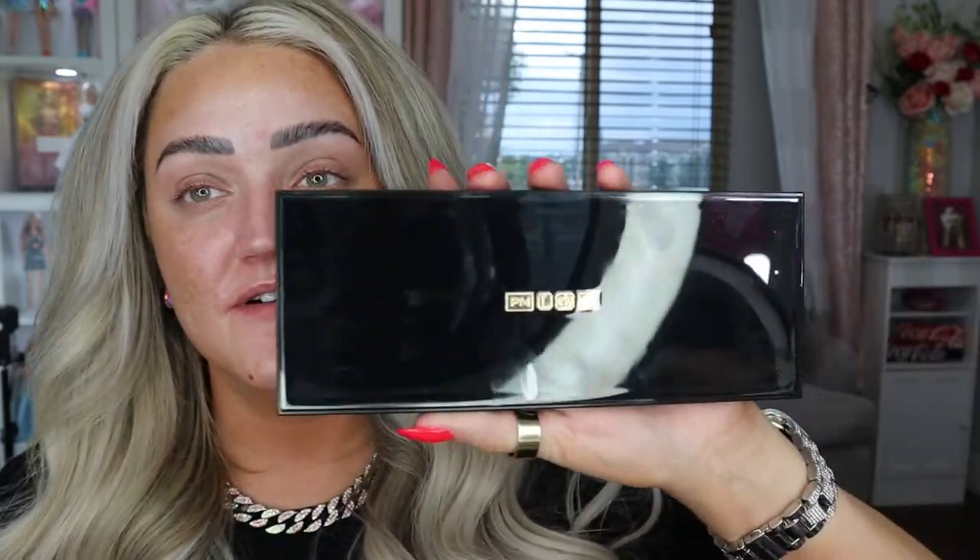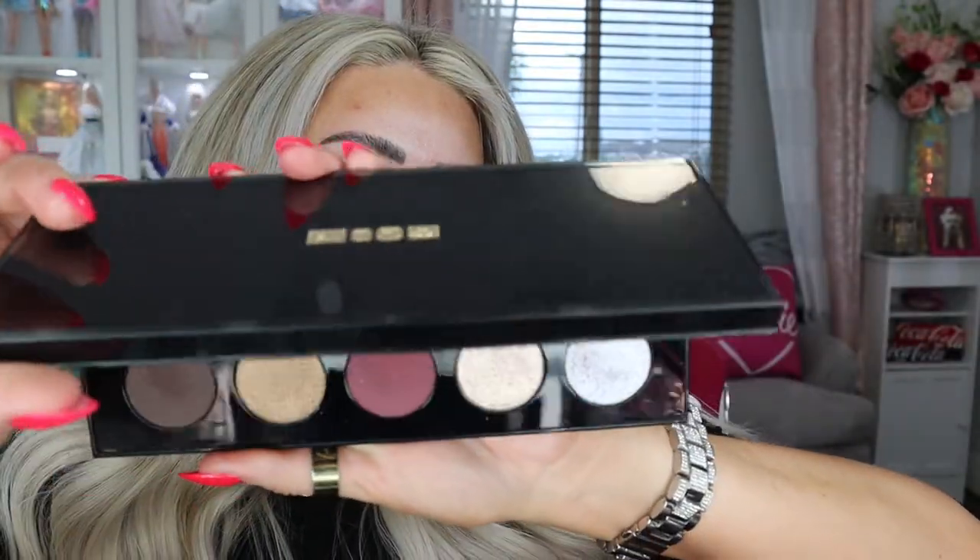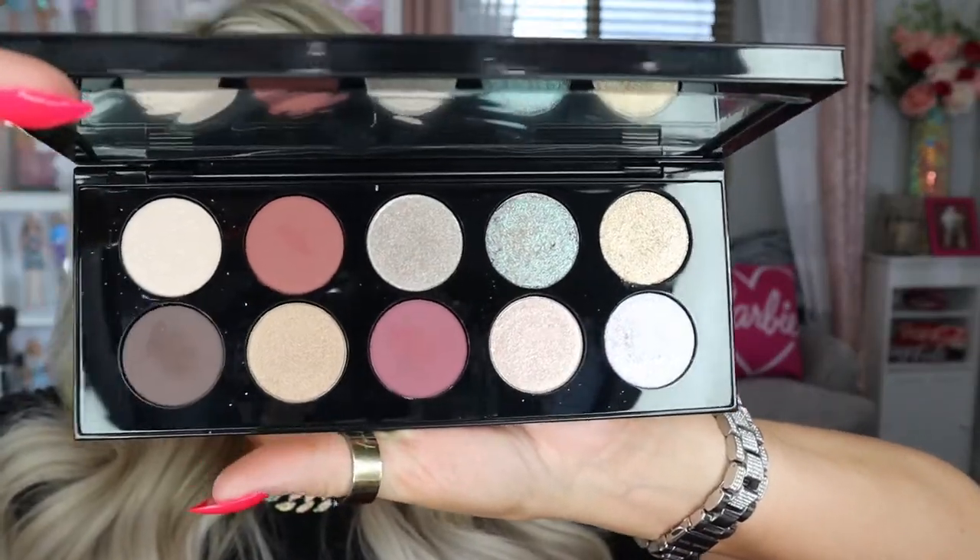Hey guys, welcome back to my channel. In today's video, I'm going to be using the brand new Pat McGrath Mothership Moonlit Seduction Palette.